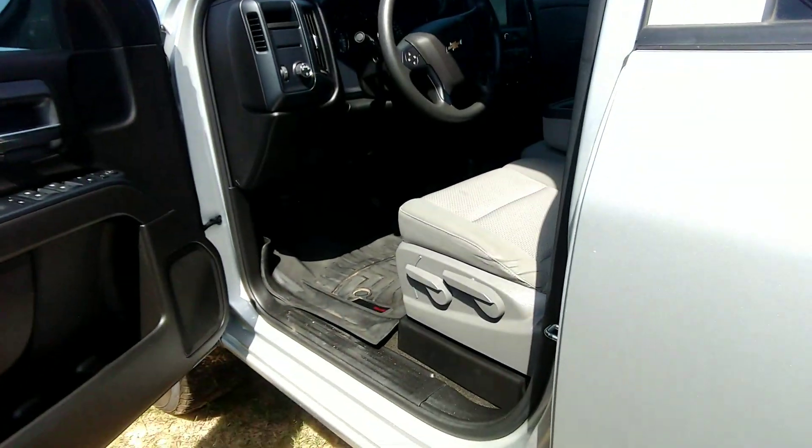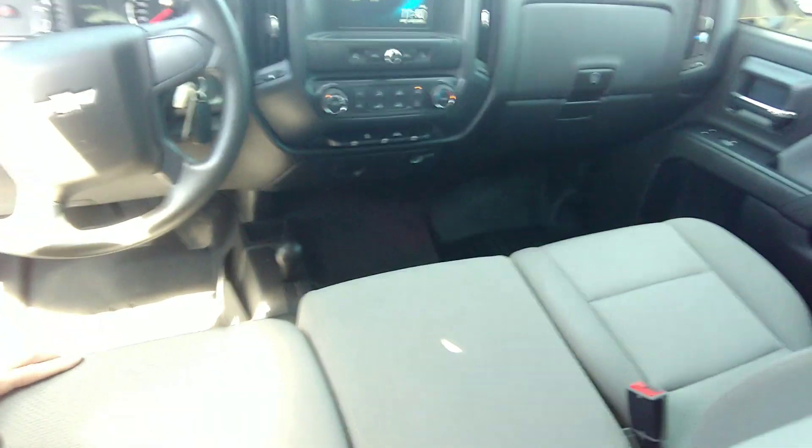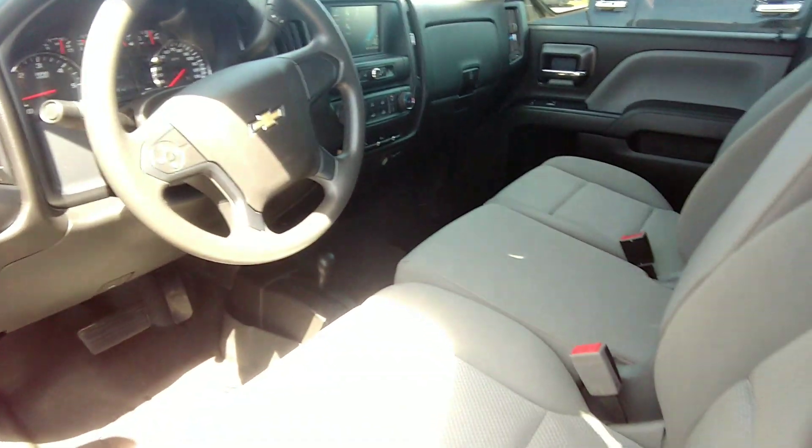Once you take a peek at the inside, Jenny — WeatherTech floor mats, four-wheel drive of course, vented seats, 34,146 miles. Beautiful truck, very, very clean.